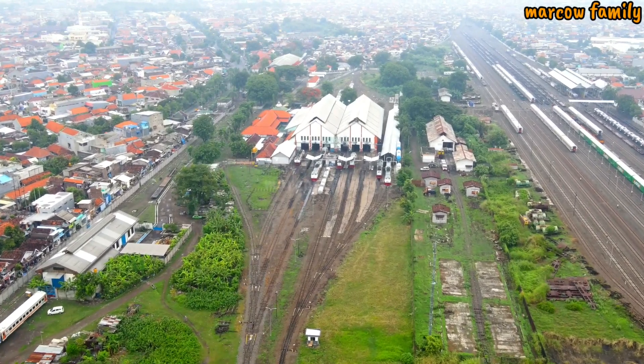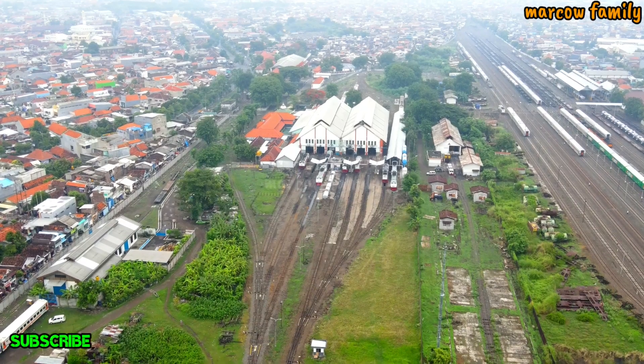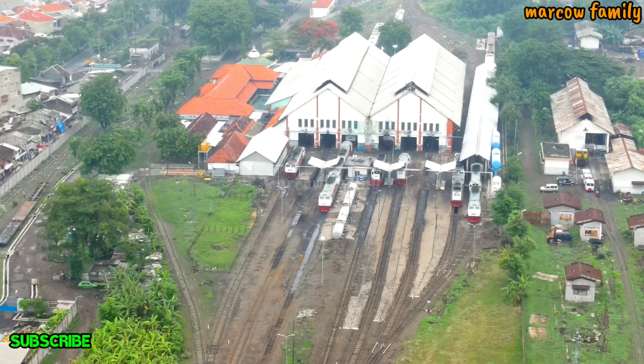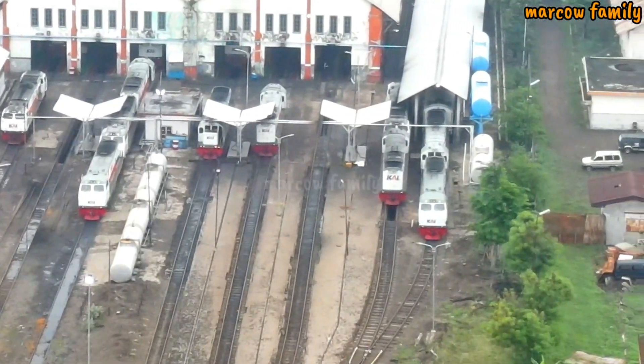Sinyalnya agak patah-patah, saya cari tempat dulu. Nah kalau kita lihat seperti ini di bawah, di sana banyak kereta-kereta api. Ada mobil juga di dalam sana.